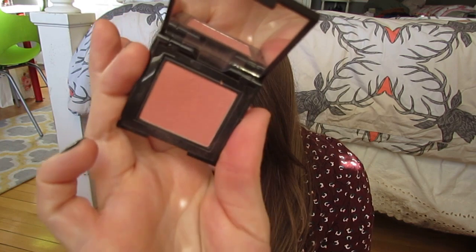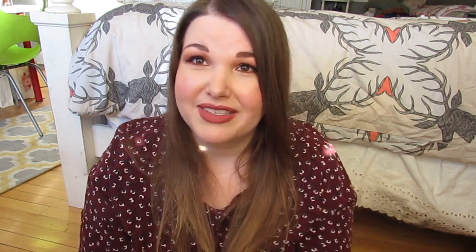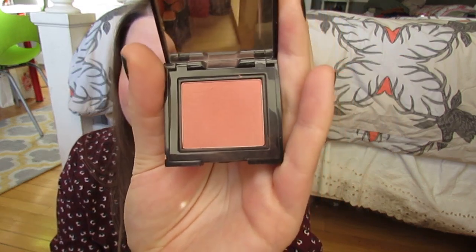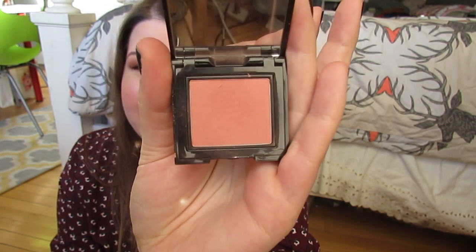I've also been using a lot my Laura Mercier blush in Rose Bloom. I'm wearing it today too — it's just a really nice, natural flush kind of shade. I like how tiny the packaging is.